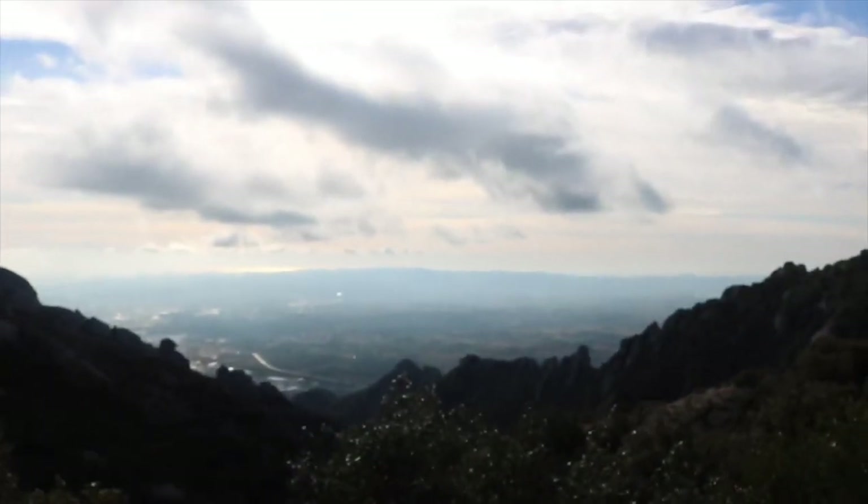We made it to Montserrat. We've been here about an hour or so. We went in the church and then we just took the funicular up the mountain and we're now hiking to some churches. The views are just amazing — it kind of looks like Bryce Canyon in a way, just like the formation of the rock, but different color and different shape.